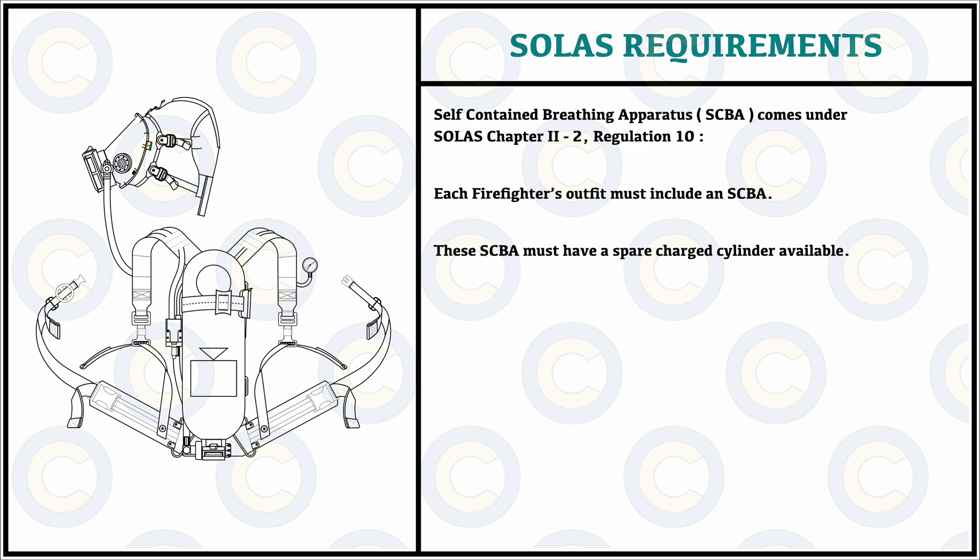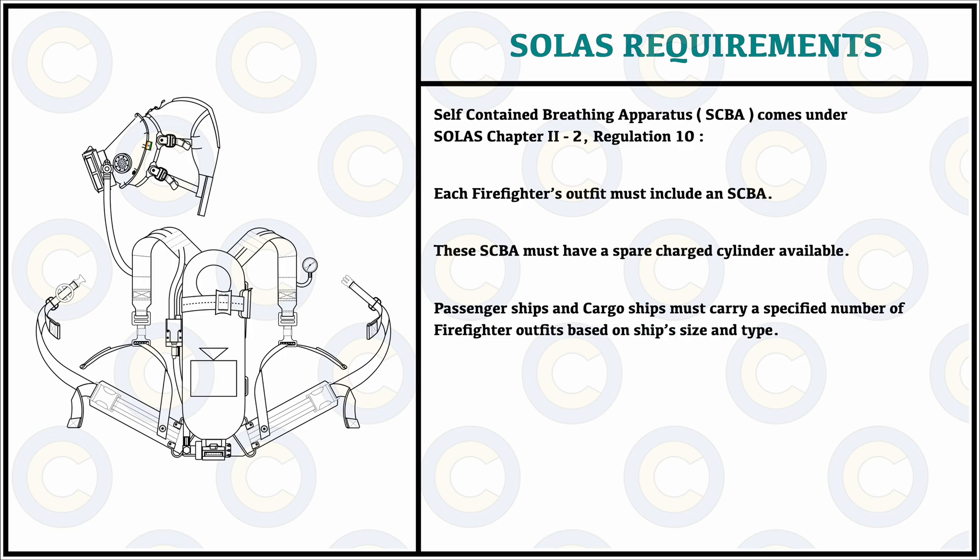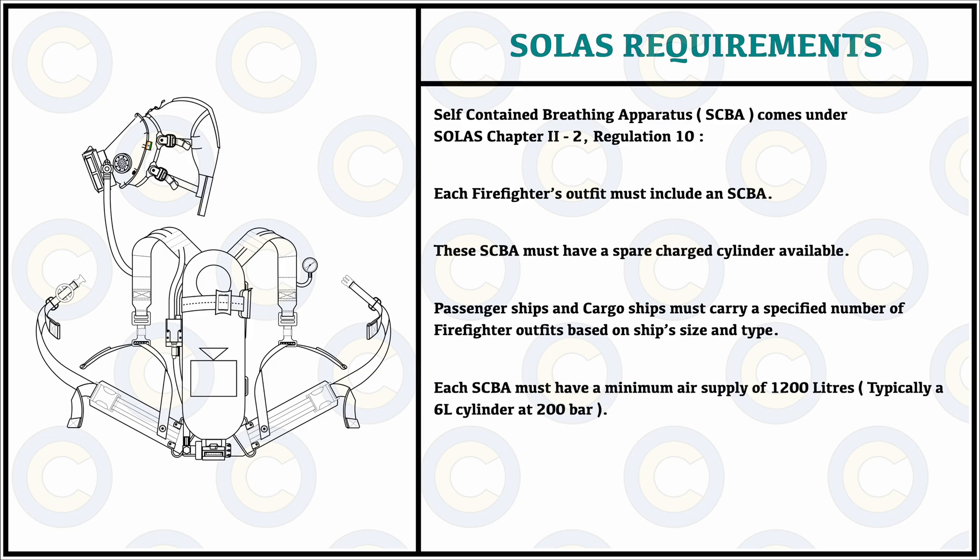The regulation also suggests that every passenger and cargo ship, depending upon its size, must have a sufficient number of firefighting outfits and thus a sufficient number of SCBAs and spare charges available on board. It is also important to know that each SCBA must have at least 1200 liters of capacity and a pressure of 200 bar at optimum working capacity at least.